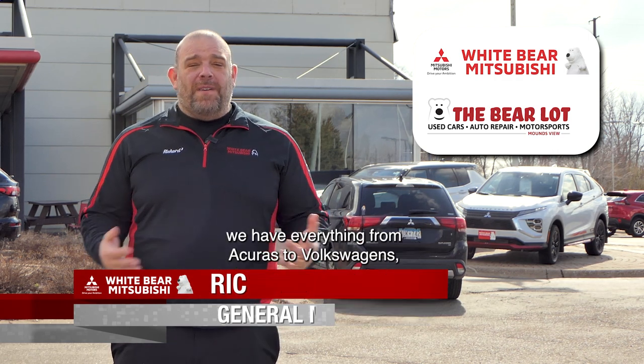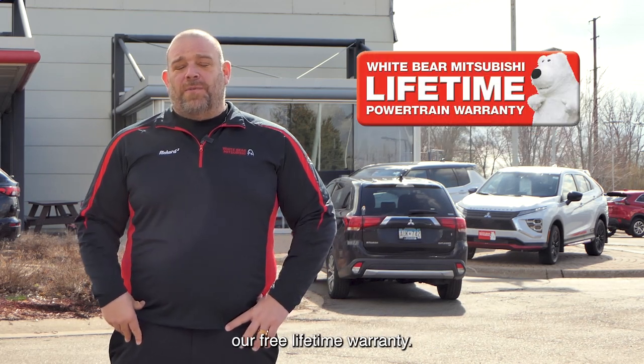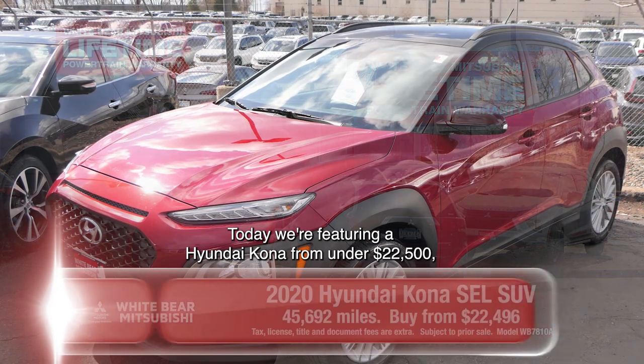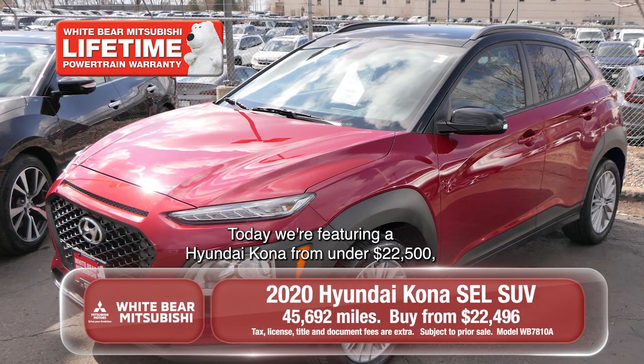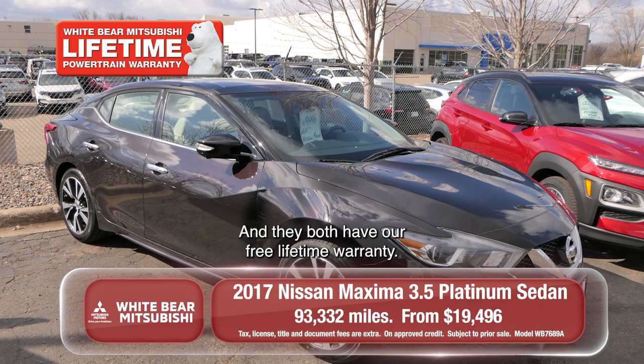Well, Wiper Mitsubishi in the Bear Lot — we have everything from Acuras to Volkswagens and everything in between, and all of our certified vehicles include our free lifetime warranty. Today we're featuring a Hyundai Kona for under $22,500 and a Nissan Maxima you can buy for under $20,000, and they both have our free lifetime warranty.